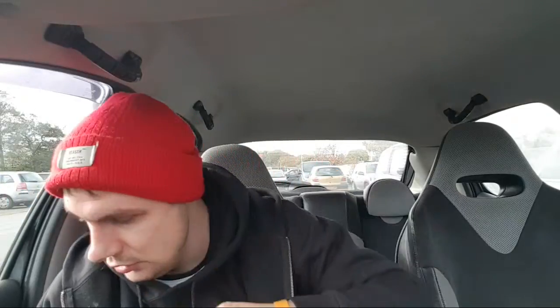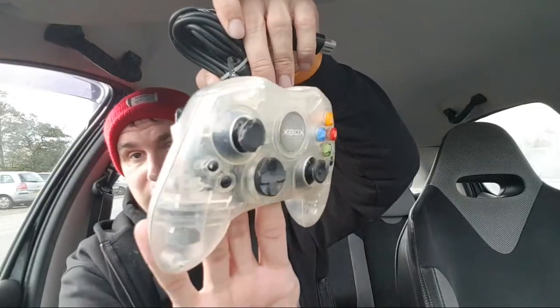First thing I found is a controller — it needs new sticks but they're easy to replace. It needs a good clean, but it's got the dongle at the end with it, which is always the thing that gets lost. Needs new sticks, so they're not too hard to get — this should be alright.